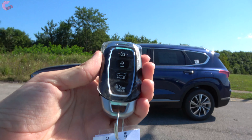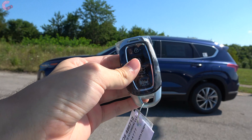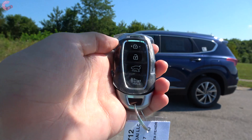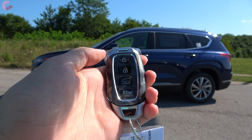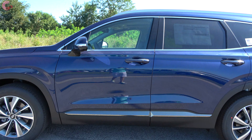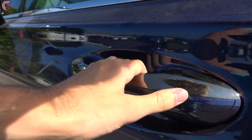On the Santa Fe, the smart entry system with Hyundai's really nice key fob comes on all but the very base SE. You will notice that remote start is not on the key fob like it is on the new Palisade, but it is still available via the Blue Link app. Hyundai does not put a sensor behind the door handle, so you just press this little black button to get inside.